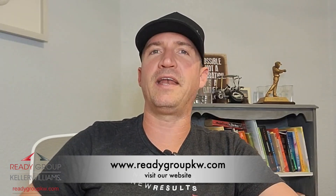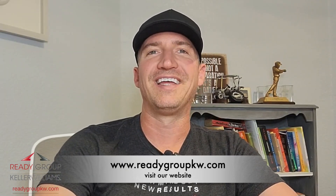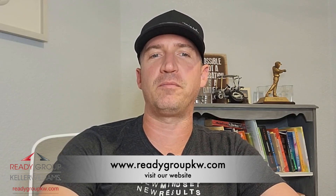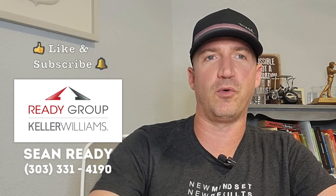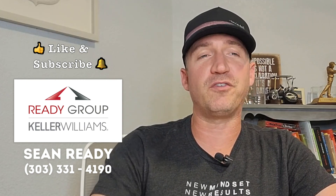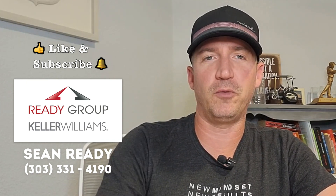Incorporating these 10 cozy touches into your fall open house can help potential buyers envision themselves living in the property and make a strong emotional connection. By creating a warm and inviting atmosphere, you will increase the chances of leaving a lasting impression and ultimately closing the deal. Happy selling! And if you're not sure if selling your home is the right move for you right now, get in touch. We will go over the details on your specific situation and help you make the decision that suits your goals best. Thank you so much for watching — Sean Reddy, Keller Williams Reddy Group. See you next time.